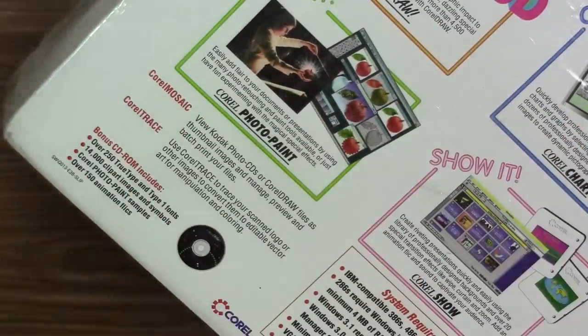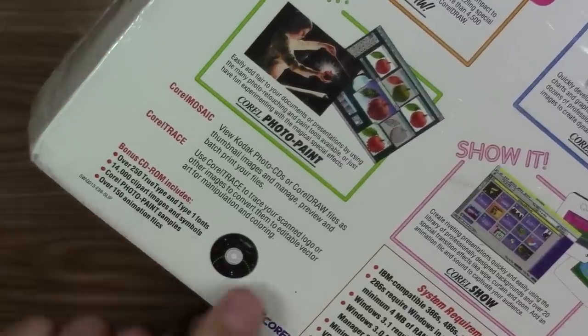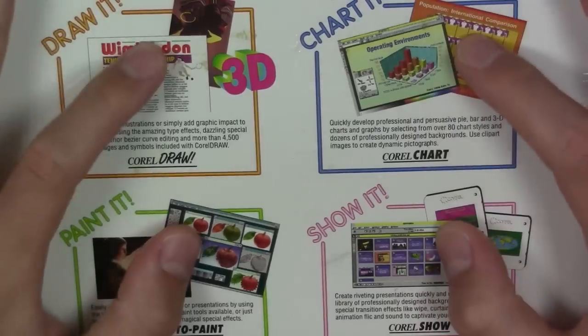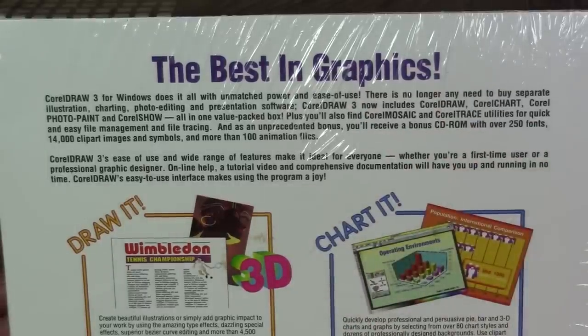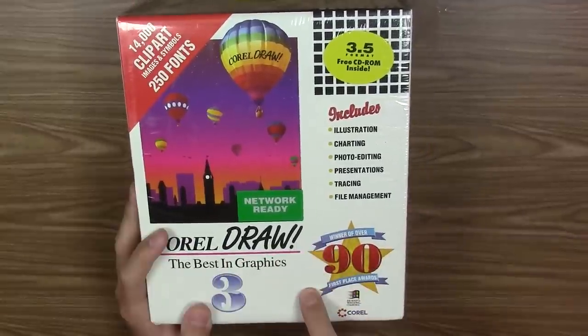This software comes on three and a half inch floppy diskettes, but it also comes with a bonus CD-ROM. Contained on this CD-ROM is over 250 TrueType and Type 1 fonts, 14,000 clip art images, Corel Photo Paint samples, and over 150 animation flicks. The tagline reads: 'CorelDRAW 3 for Windows does it all with unmatched power and ease of use — there is no longer any need to buy separate illustration, charting, photo editing, and presentation software.'